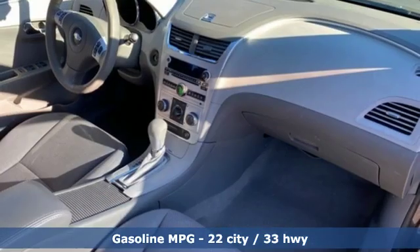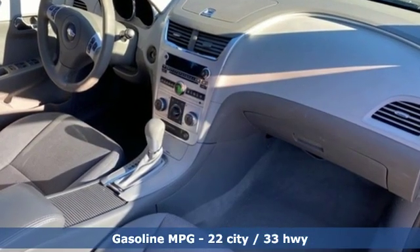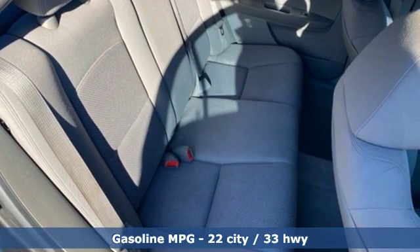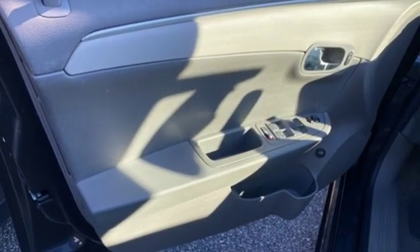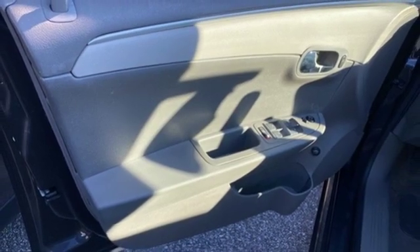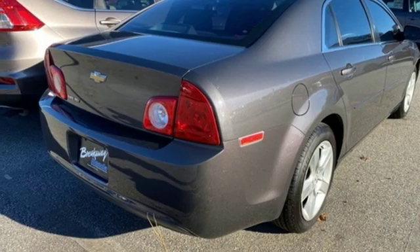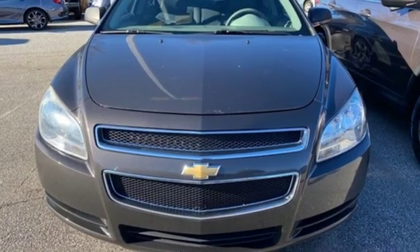Features include AM-FM satellite radio, wireless phone connectivity, manual tilting steering column, power windows, manual telescoping steering column, automatic transmission, metallic paint, gas pressurized shocks, and an in-line four-cylinder engine.